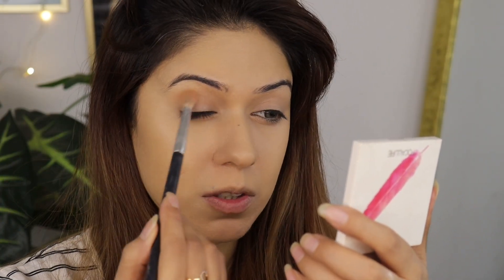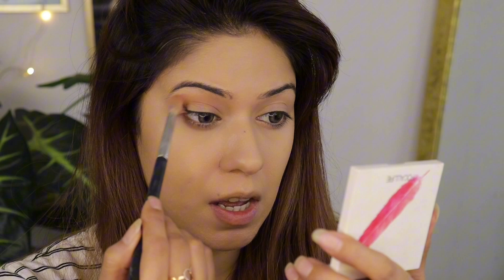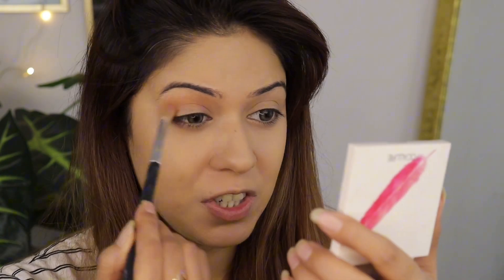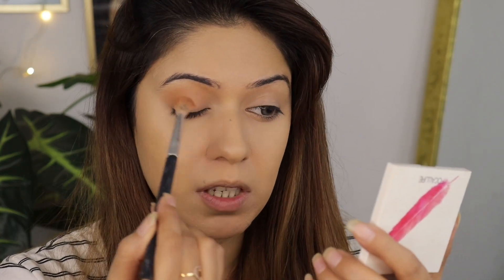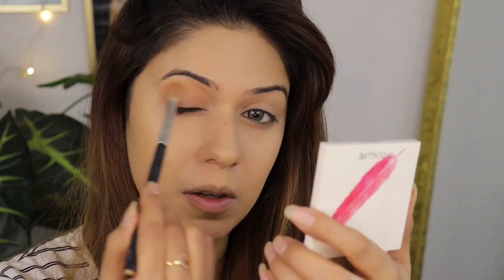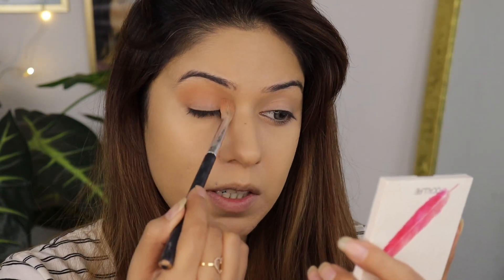I'm using a fluffy brush and applying the eyeshadow in my crease in a circular motion, spreading it across the lid. This is a very easy eye look and anyone can do it.